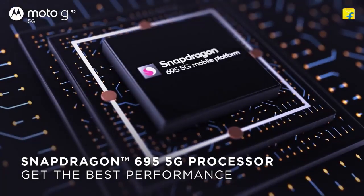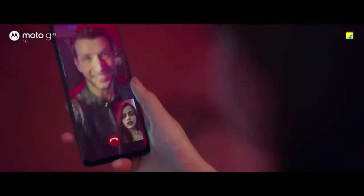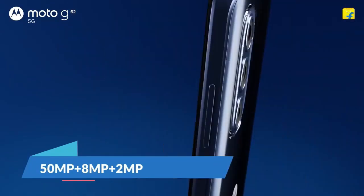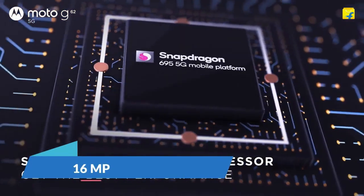It comes with Qualcomm's powerful Snapdragon 695 processor, which is good for gaming. Talking about the camera, you get a triple camera setup: the main camera is 50-megapixel, 8-megapixel ultra-wide, and 2-megapixel macro lens. The front camera is 16-megapixel.